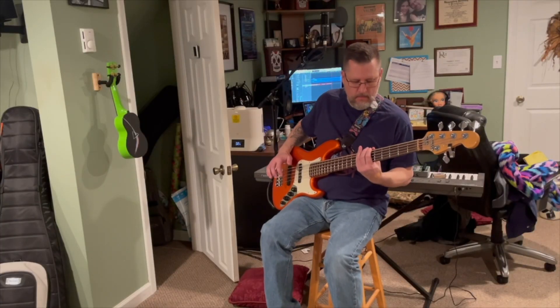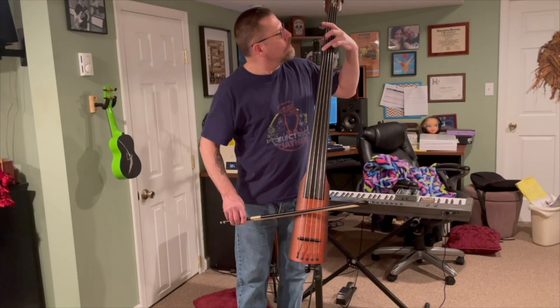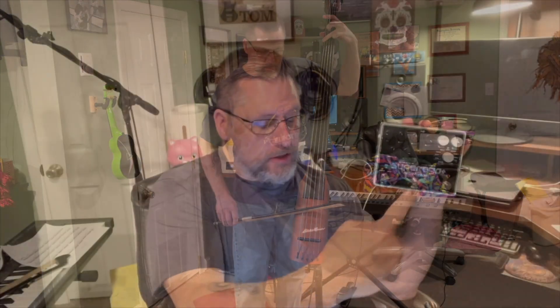Congratulations on your purchase of the Electro-Harmonic Super-Eco Plus Synth Engine and Multi-Effect. Just like the original award-winning Super-Eco, the Super-Eco Plus excels at creating synth effects, ethereal layers, fluid glissendos, and infamous steam.